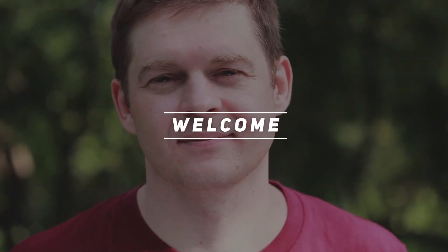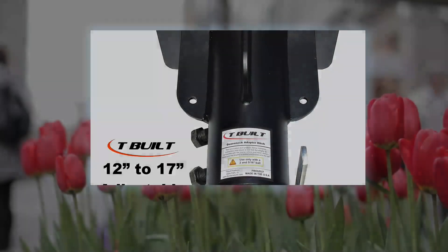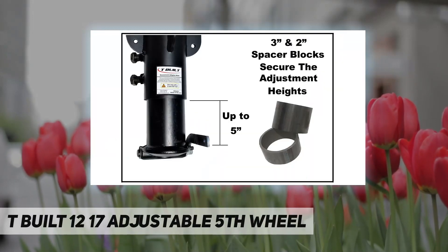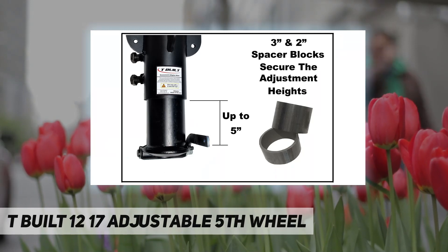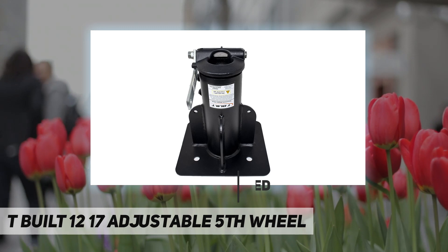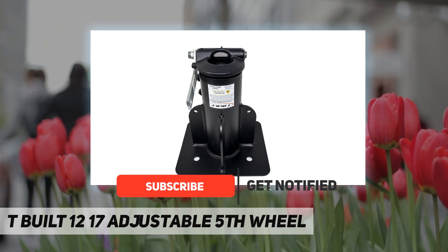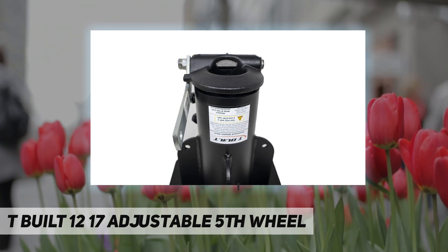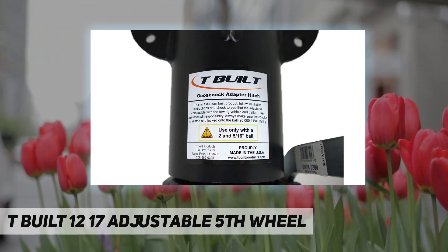Welcome back to my channel. This is the T-Built 12 to 17 inch adjustable fifth wheel adapter. If you have a ball in your truck and are looking for a way to pull your fifth wheel without all the extra hardware in your bed, you can use this adapter to convert your RV trailer to be pulled with a gooseneck ball. It works with your B&W turnover ball or any other gooseneck hitch with a 2-5/16 inch ball.